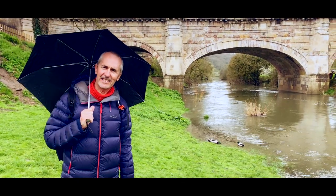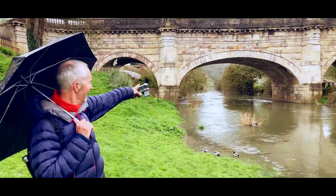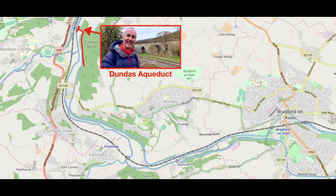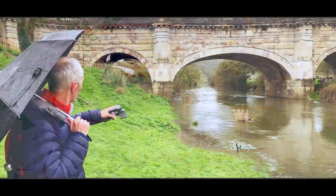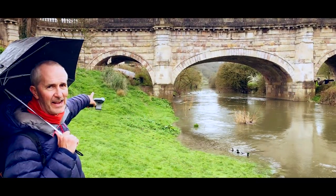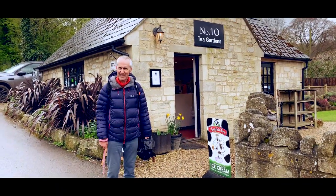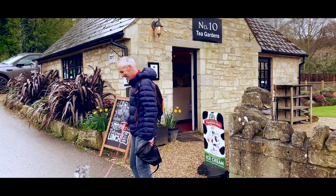So we've arrived at our destination, and that is — ta-da — Avoncliff Aqueduct, which is right behind me. We've walked three miles from the last aqueduct to this aqueduct. Now we're going to go through that little archway there to the left and find a cafe. Good news for Mabel at least — it's dog friendly. So we're going in. Come on Mabel!